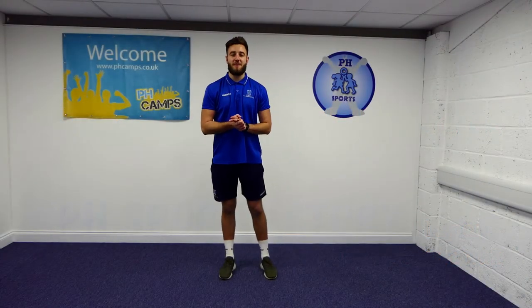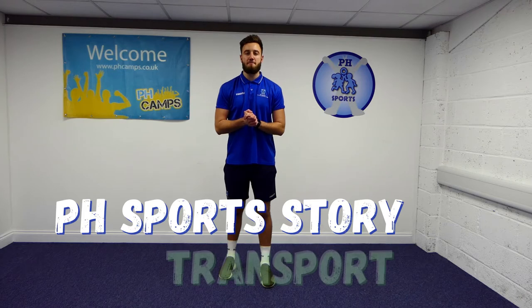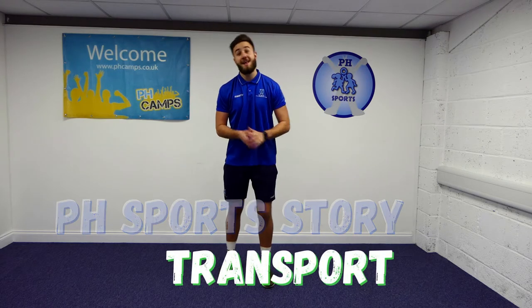Hello and welcome to another PH Sports Story. Today we're going on a trip around the city and we're going to try and find as many modes of transport as we can. Let's go.